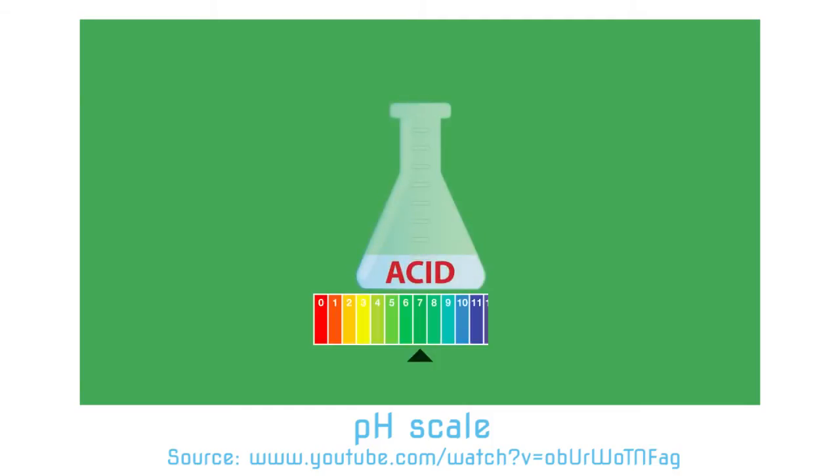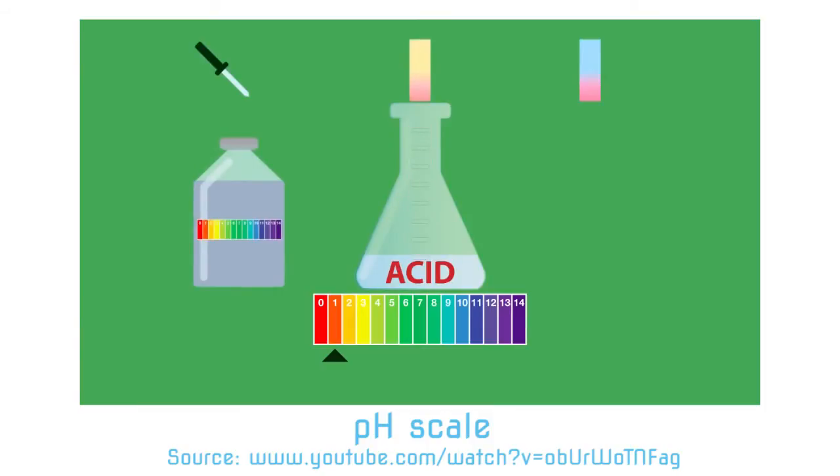Almost all liquids are either acid or bases and they have some degree of how strong they are. This value we call pH. Scientists use a measurement to measure how strong they are — this is the pH value, and it is a scale which goes from 1 to 14.